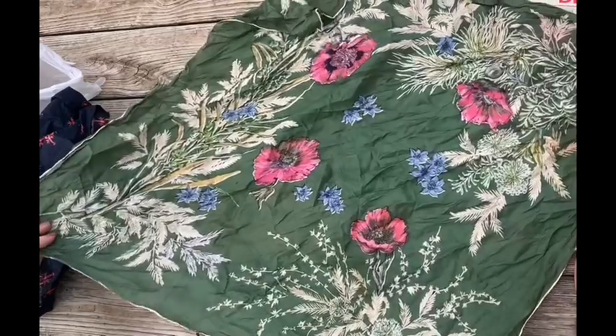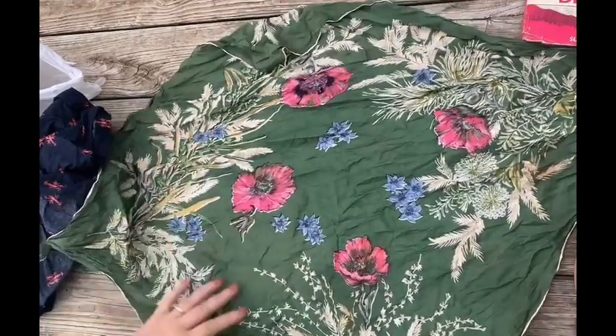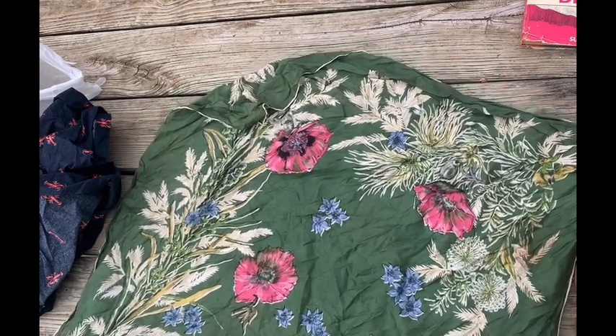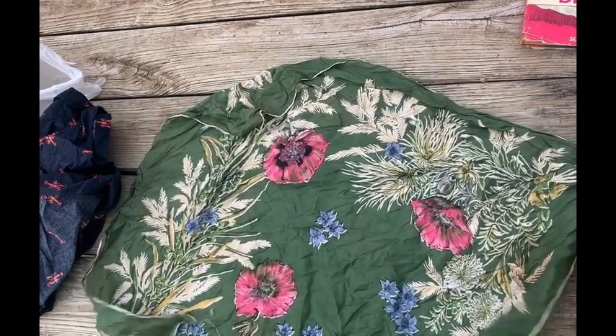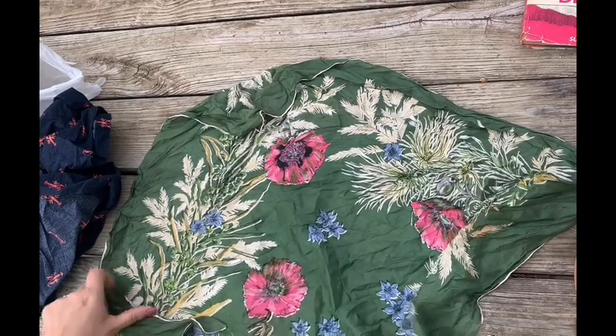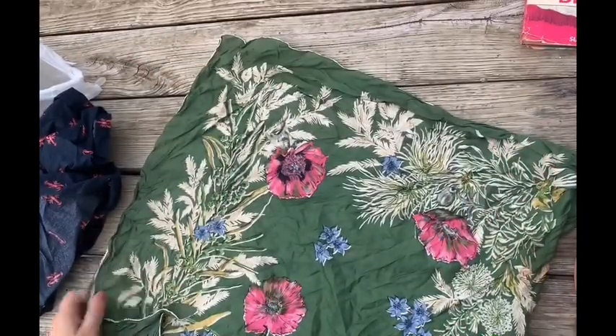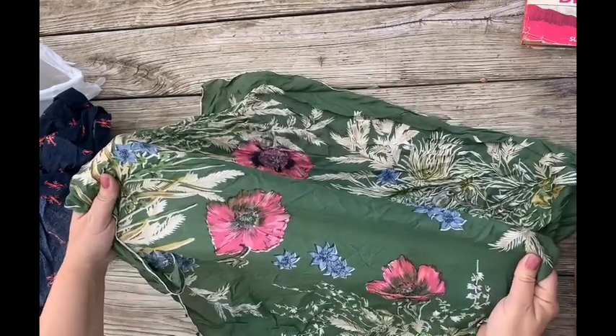Look at this — green poppies, beautiful scarf, and this is silk. Let me know in the comments if you have any projects that you can use these silk scarves to make.